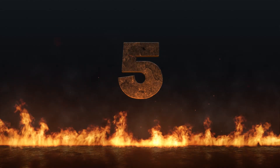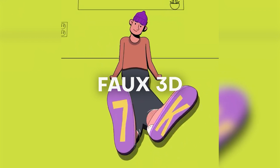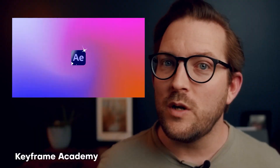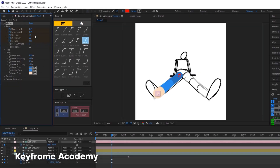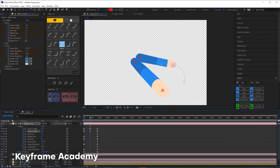At number five we have one from @keyframe_academy, and John brings us this awesome faux 3D character animation. I loved watching the breakdown and the process for this — I just love the way that it looks. Congrats to you as well because you make dope tutorials, dope work, and it's always a pleasure to see what you're up to. For a brief breakdown, he's using Limber and also hand drawing reference images to help with the character animation process.